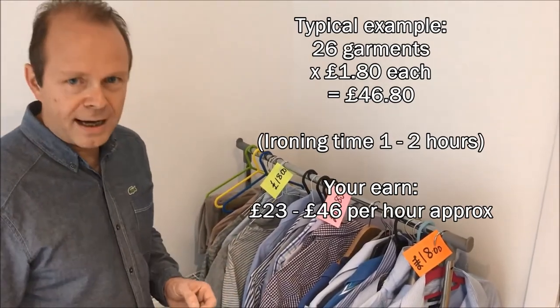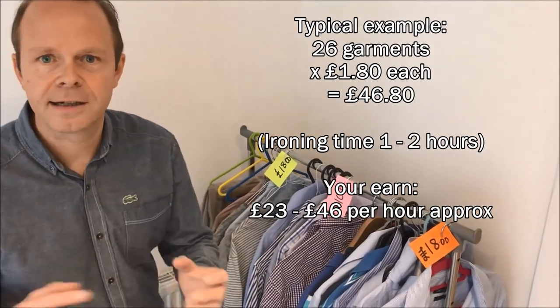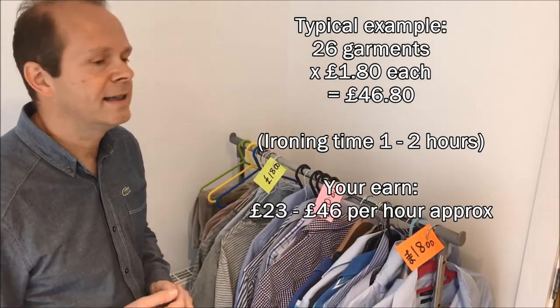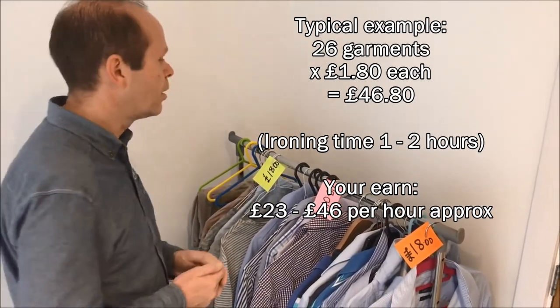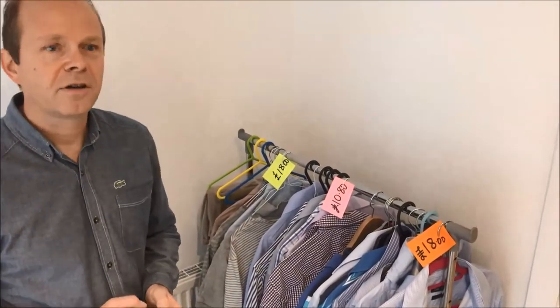Obviously you've got to add on your transportation costs if you're going to be collecting and delivering the ironing, but you could charge a collection and delivery fee on top. So there is potential to make a good amount of money.